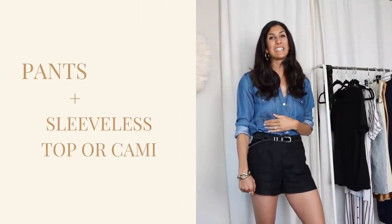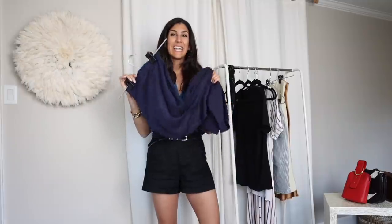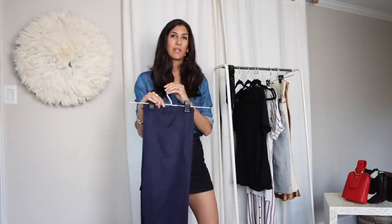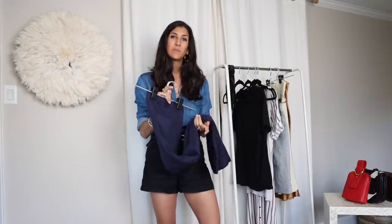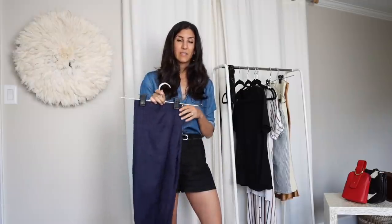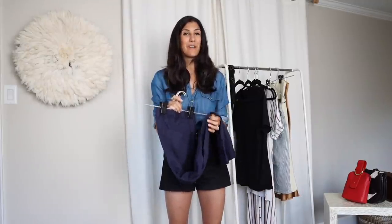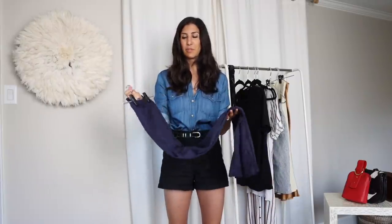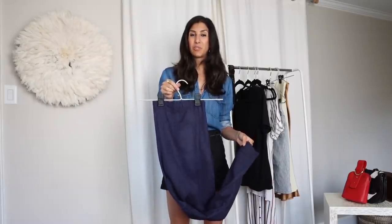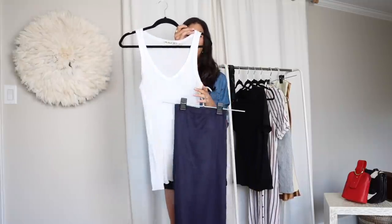My next summer outfit formula is the inverse: long pants on the bottom and a fitted tank top on top. I've chosen the Organic Basics Tencel pants. Tencel is a beautiful fabric — it's made from beech and aspen trees, and Organic Basics uses a closed-loop system with 80% less water than cotton. It's like a cross between cotton and silk: really light and comfortable, making it a great option for wearing pants in summer. I got them in a size small and will balance the volume with a fitted top.